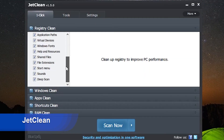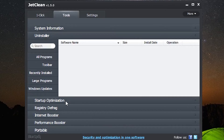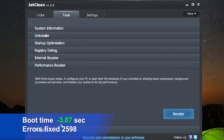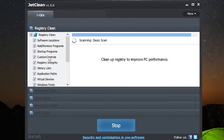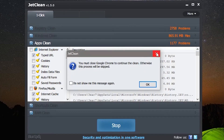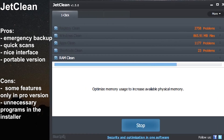JetClean found 2598 errors on average and after a one-click repair, all errors were gone. It improved the boot time by almost 4 seconds, which is great. Additional features include automatic shutdown after repair and scanning for specific issues. However, a few extra tools are missing, such as a program uninstaller, startup optimizer, and junk files cleaner. Pros: emergency backup, quick scans, nice interface, portable version. Cons: some features only in pro version, unnecessary programs in the installer.